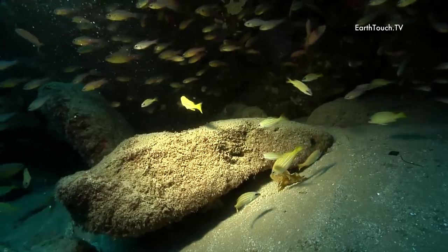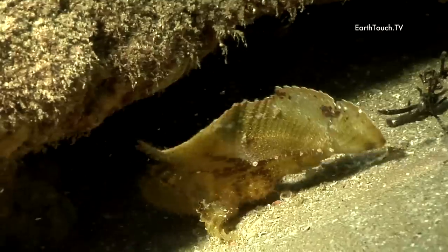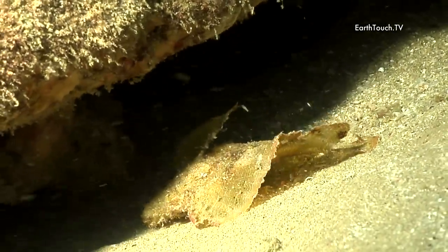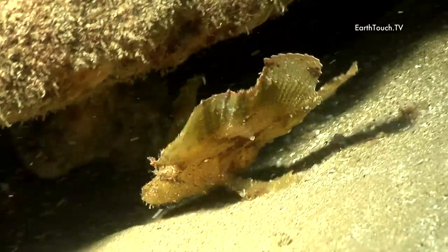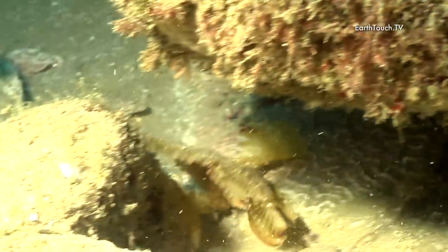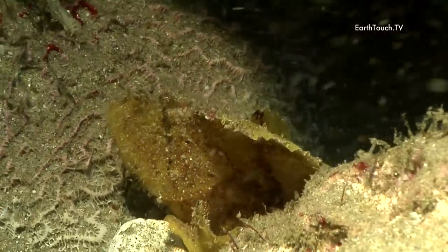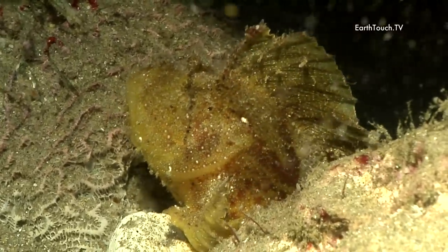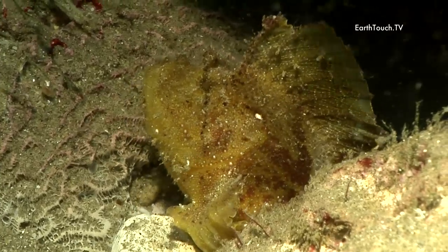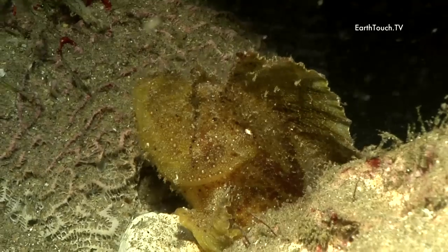This tiny fish is actually a paper fish and it's part of the scorpionfish family. These fish are known for their superb camouflage and they tend to rather sit on the ground using their pectoral fins for balance rather than for swimming. They use their excellent camouflage as their primary source of hunting, waiting for smaller fish to approach within close enough range before, with lightning fast speed, opening their mouths and engulfing the fish whole.